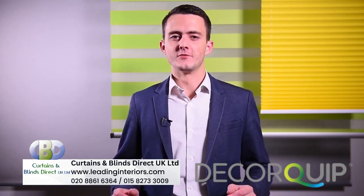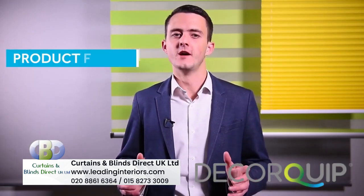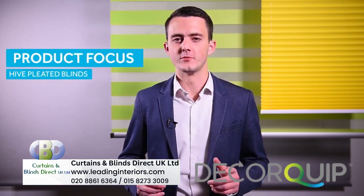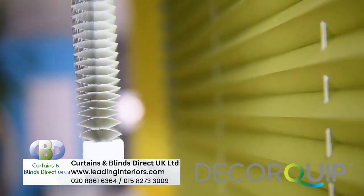Hello, Tarquin here, and for this product focus we're looking at a blind that not only looks great but also has a host of practical benefits beyond the standard shading and privacy. This is the Hive pleated blind.